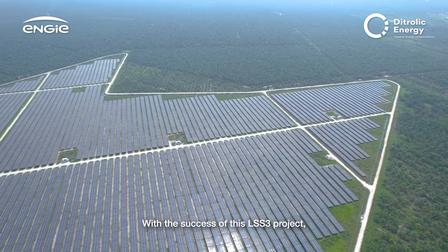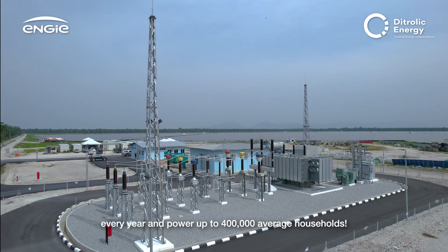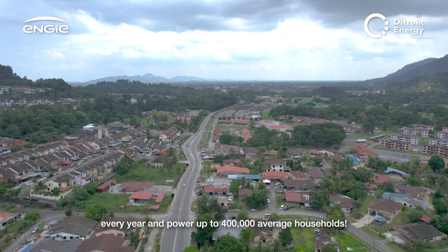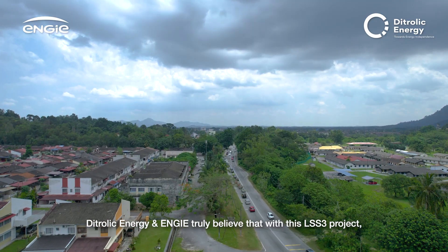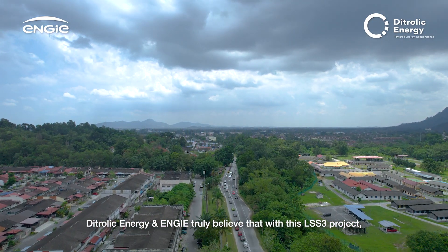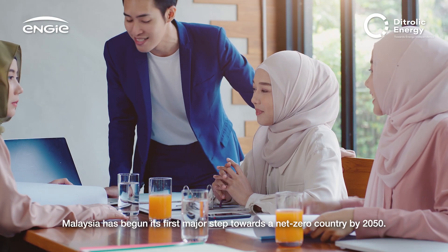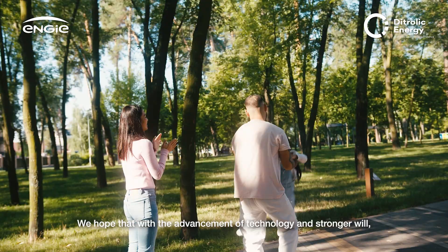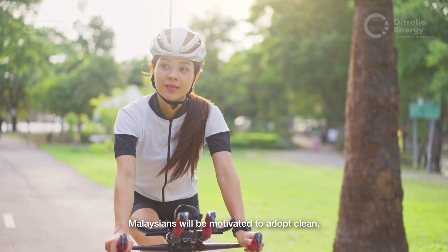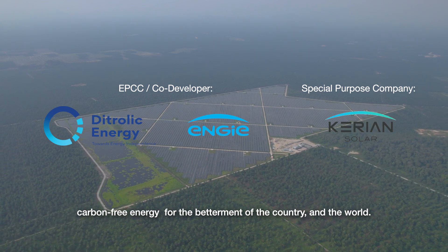With the success of this LSS3 project, over 200 gigawatt-hours of clean energy can be generated every year, powering up to 400,000 average households. Dytrolik Energy and ENGIE truly believe that with this LSS3 project, Malaysia has begun its first major steps towards becoming a net-zero country by 2050. They hope that with the advancement of technology and stronger will, Malaysians will be motivated to adopt clean, carbon-free energy for the betterment of the country and the world.